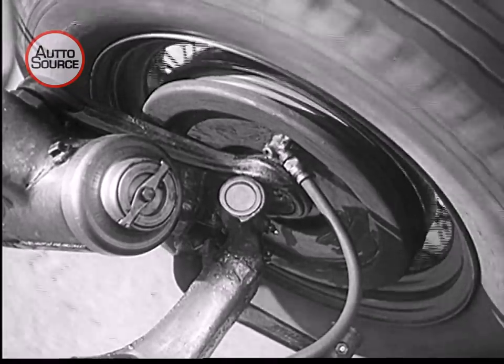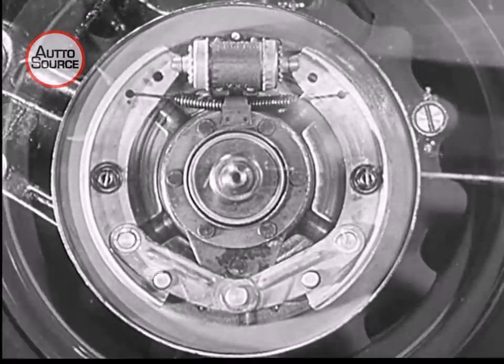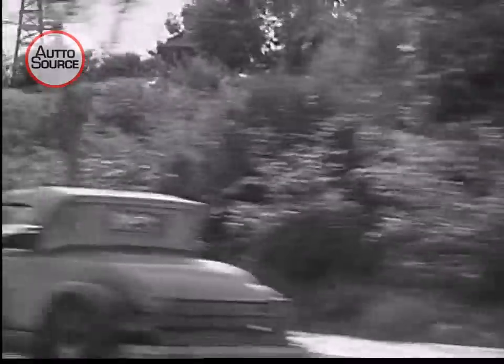Perfected hydraulic control transmits the power from the foot pedal to the brake itself and gives you the sure, quick-stopping safety of the modern automobile.